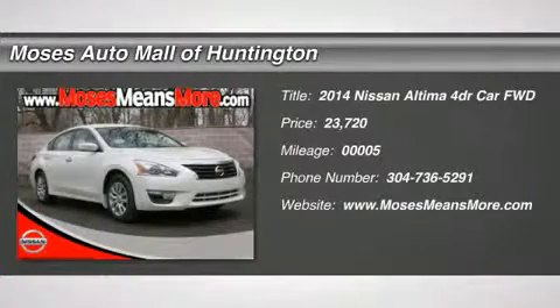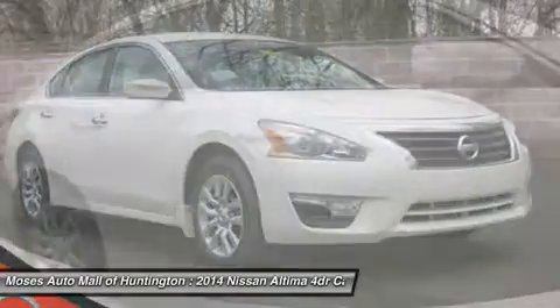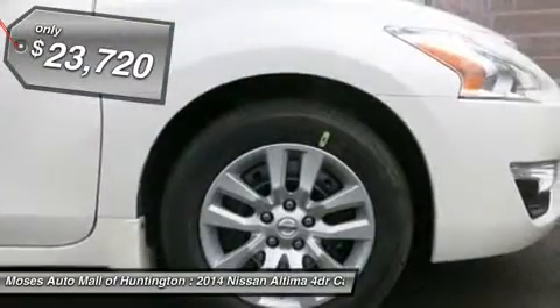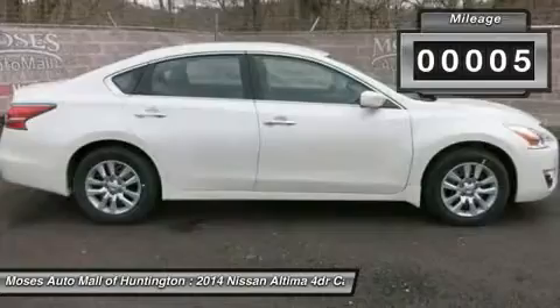Don't miss this 2014 Nissan Altima. It's equipped with a variable transmission and features a pearl white exterior. With only 5 miles, you'll want to take this car home. Make a great choice today. Contact us and see this car first hand.